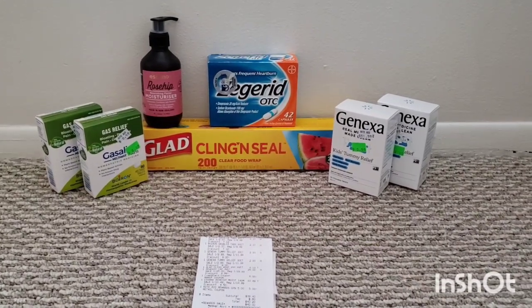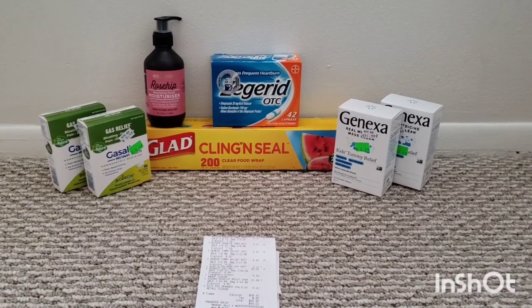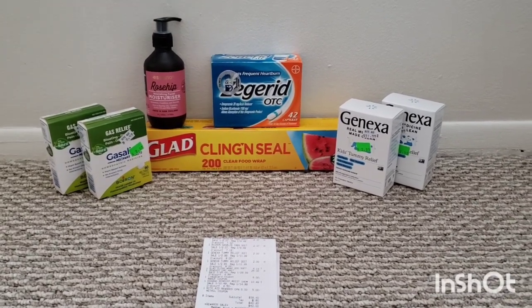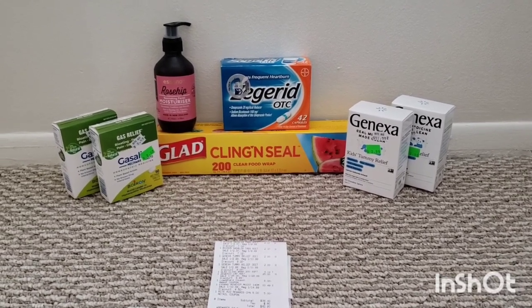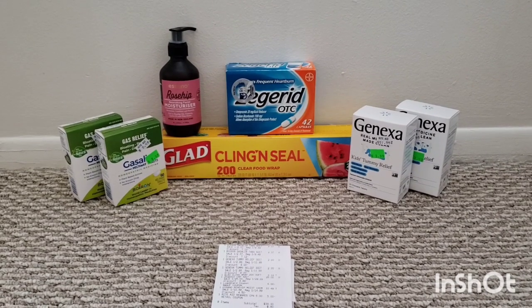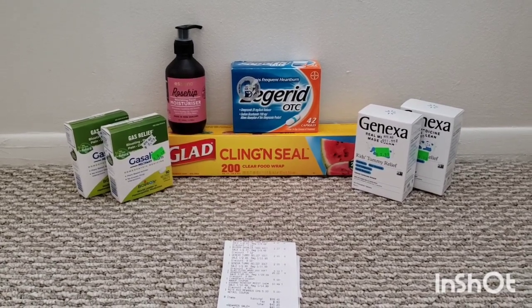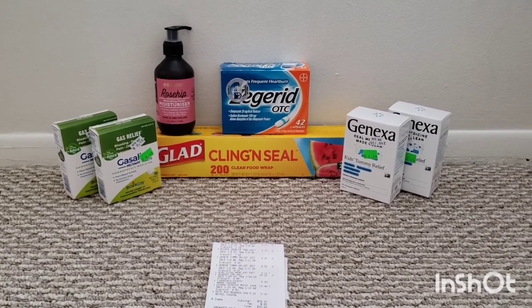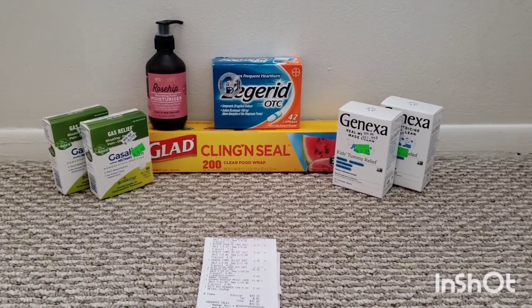In addition, I got the Rosehip Moisturizer — those are 30% off, and when you buy one, you get $10 back in bonus cash. It's not the whole product line, just two or three of them, so make sure you check your tags. I know the night cream is included as well. The Zagrid was on sale for $25 with a $6 lo-tech card coupon; when you buy one, you get $10 back in bonus cash, and you can submit to Ibotta for $8 back. The GLAAD are buy one, get $4 back in bonus cash — a monthly deal with a limit of four, priced at $4.19 at my store.